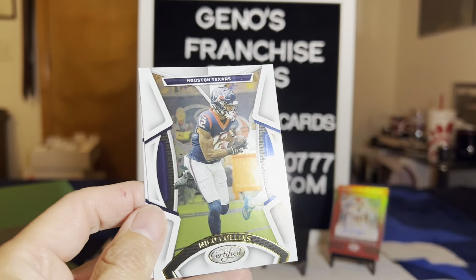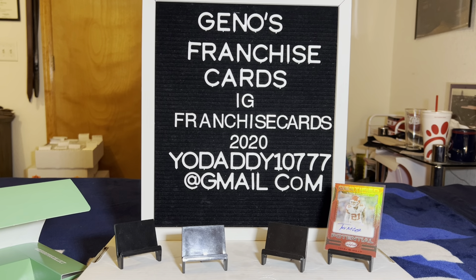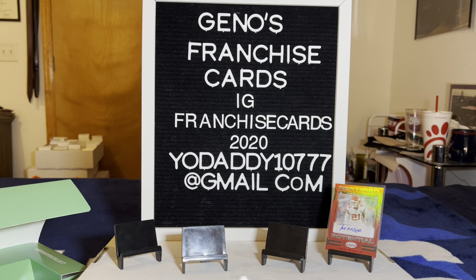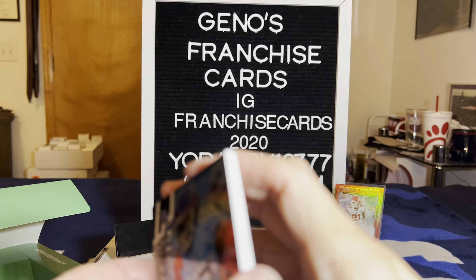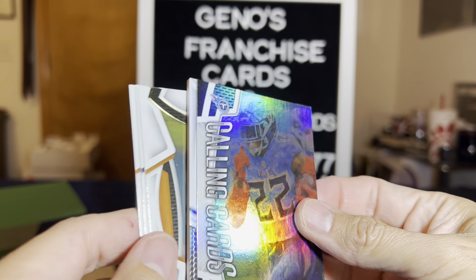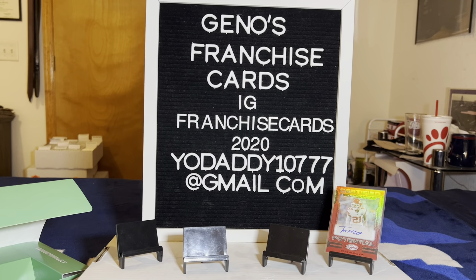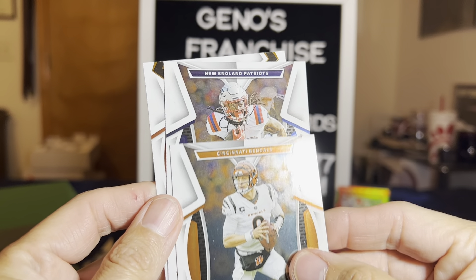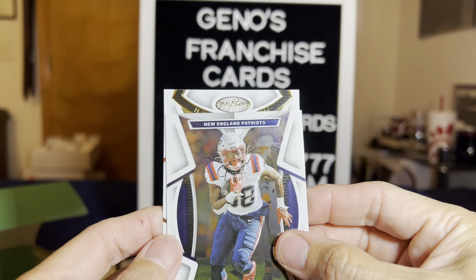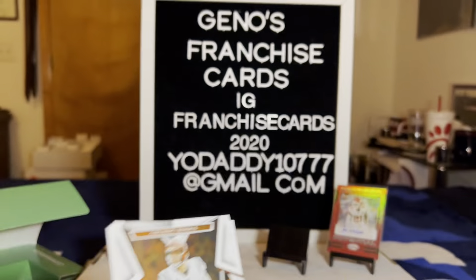We got Tremaine Edmonds, Nico Collins, and Jonathan Taylor — just all base. This one feels fat though. We might have a chunky — Derek Henry on the Calling Cards. Joey B — Joe Burrow in the house! New England Patriots, and that's Ramondre Stevenson. And this is going to be a Mahomes — upside down, Patrick Mahomes. A really good pack there, two good quarterbacks.